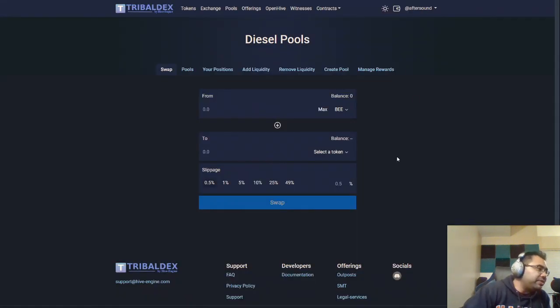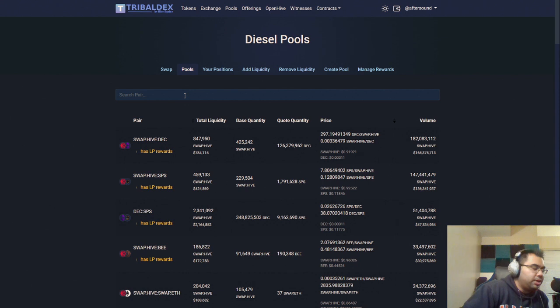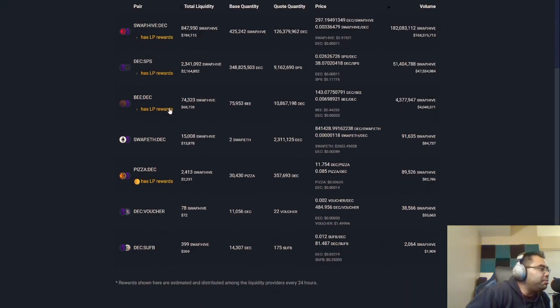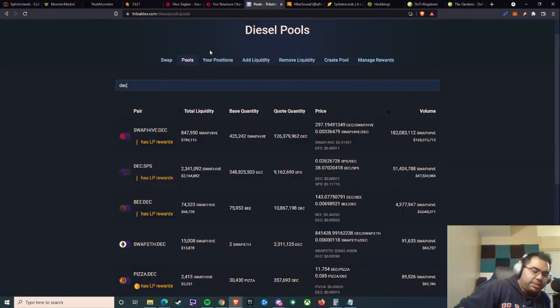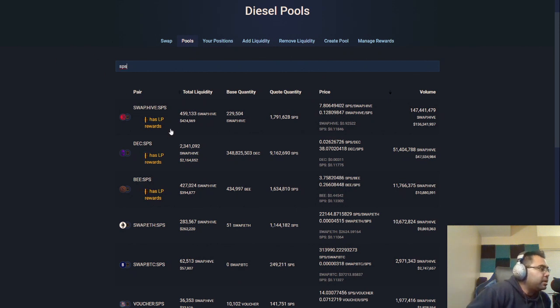The other benefit is let's say you don't necessarily want to stake your SPS, or you want to do DEC in something else. There's a bunch of different positions here. So I'm on Tribal Dex right now. Within DEC, you can do DEC and Hive, DEC and SPS, or DEC and B. And it looks like these already have LP rewards. Going to SPS, you can do DEC, B, and swap.hive — those are the ones that have rewards right now.